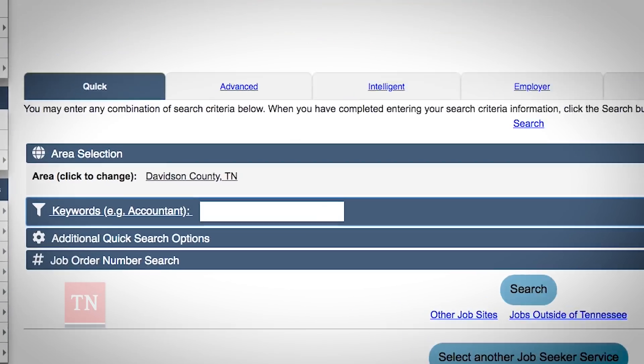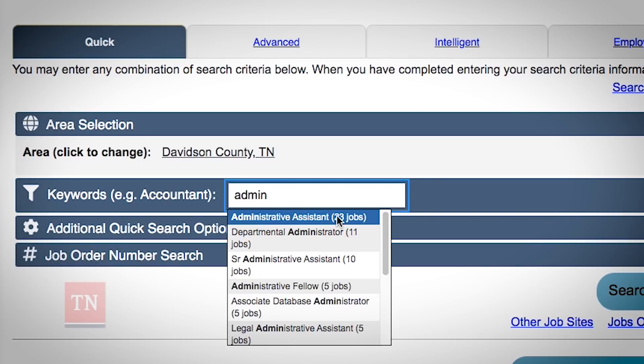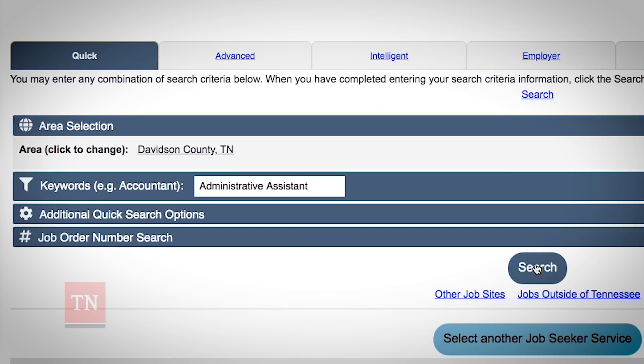The quickest way to get started is to simply enter a keyword. Type in your preferred keyword and select one of the suggestions from the drop-down box, then click Search.